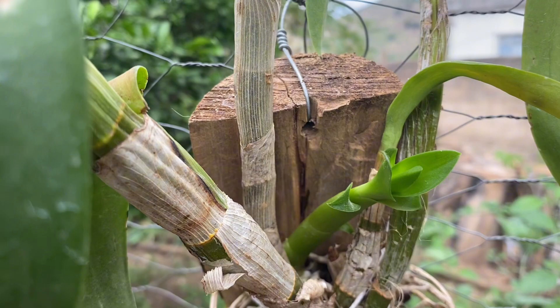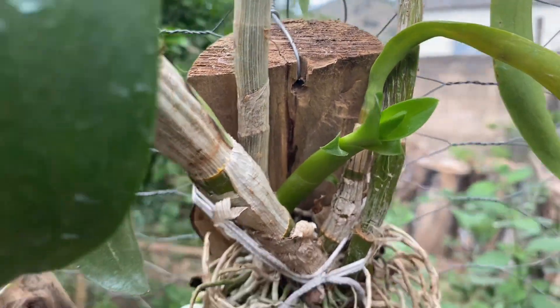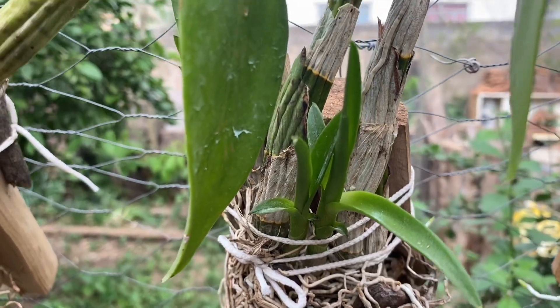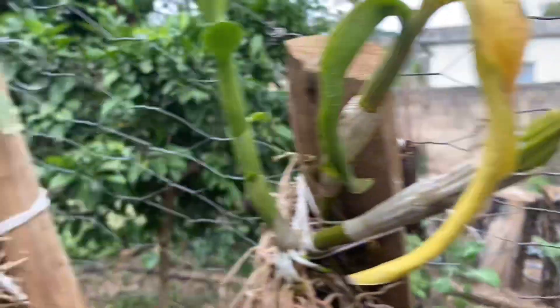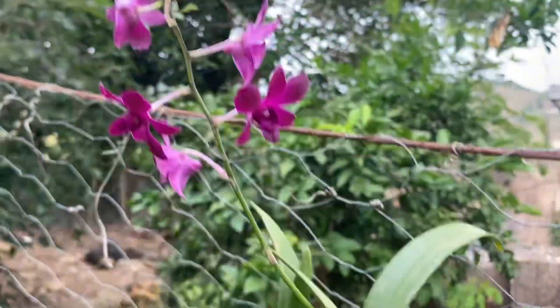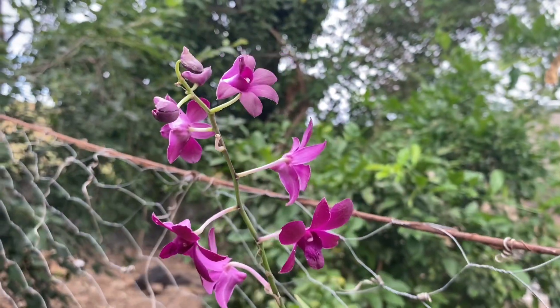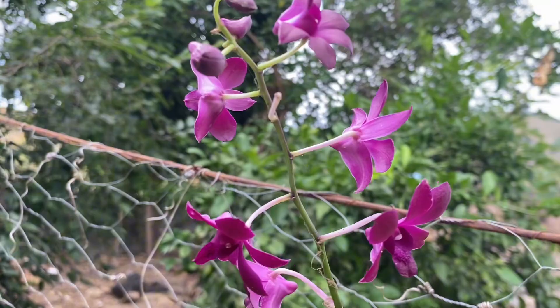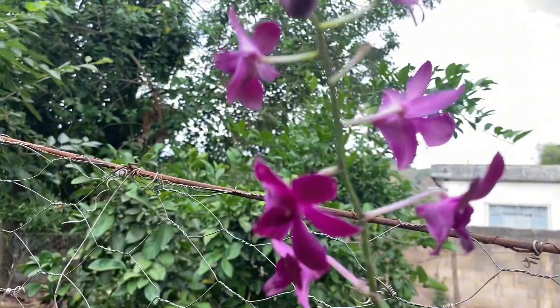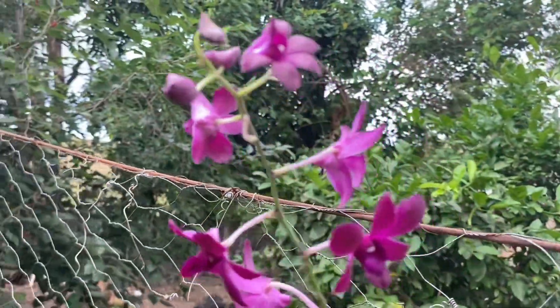Já fazem 15 dias que eu fiz a primeira aplicação e eu estou muito satisfeita já com o resultado de pouquíssimo tempo. Olha, aqui tem uma que floriu. Quando eu iniciei a aplicação, as florzinhas não estavam abertas ainda.